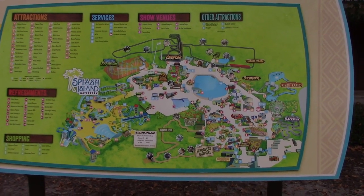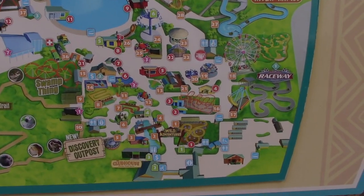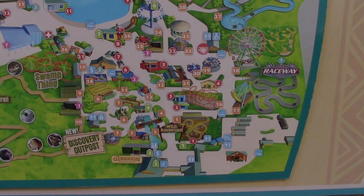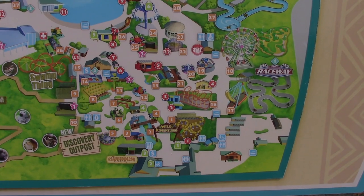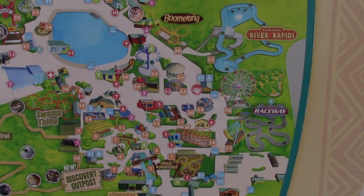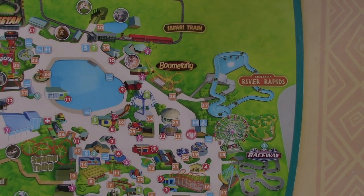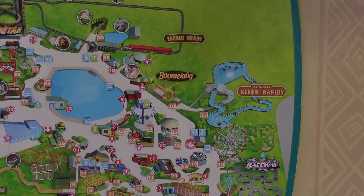I'm showing you the map right here - we're right here by number 5. Going to work my way up towards where River Rapids and Boomerang are, then we'll work our way around the lake.